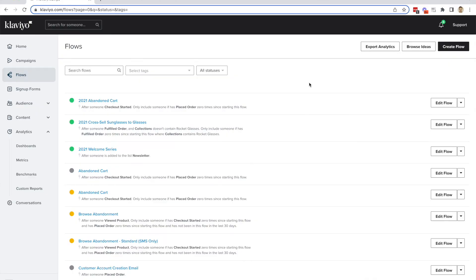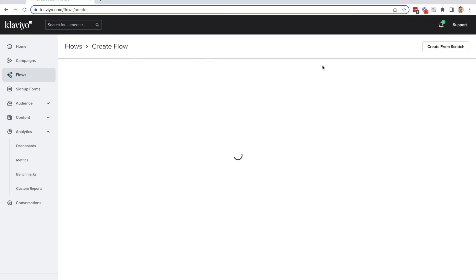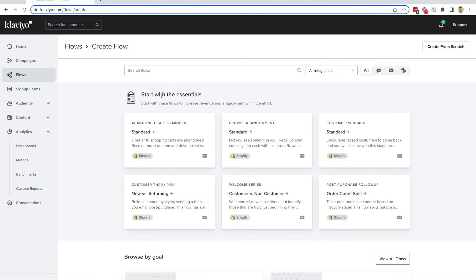Let's go take a look at Klaviyo flows and see what they are recommending. If we take a look at what they think are the essentials, they have: abandoned cart, which you have; browse abandonment, which you don't have; customer win back, which you don't have; customer thank you, which you don't have; the welcome series, which you have; and a post-purchase follow-up, which you don't have. So it seems like we have four low-hanging fruits that we can at least implement and see if they convert for your store.